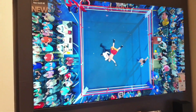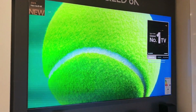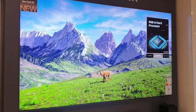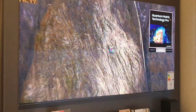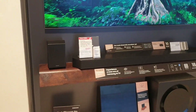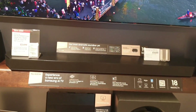It looks absolutely stunning. It's the third generation AI processors from Samsung — the NQ8 AI Gen 3 — 8K resolution, colors are superb, outstanding picture quality as you'd expect. The 75-inch QN900D is HDR Ultra HD, and it's paired amazingly with the Samsung HW-Q990D soundbar.